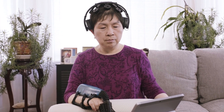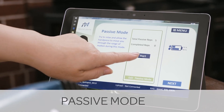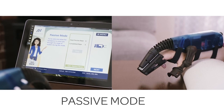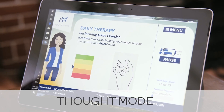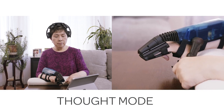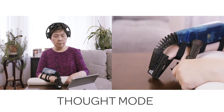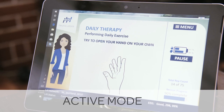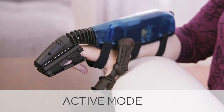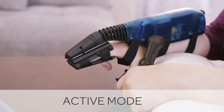The IpsiHand program consists of three modes: a passive mode that moves the user through a comfortable range of motion; a thought mode that reads the user's brainwaves through the EEG headset and moves the robotic hand based on the activity of the motor cortex of the brain; and an active mode where the user practices the motion by actually opening and closing their hand, assisted by the robotic hand orthosis.